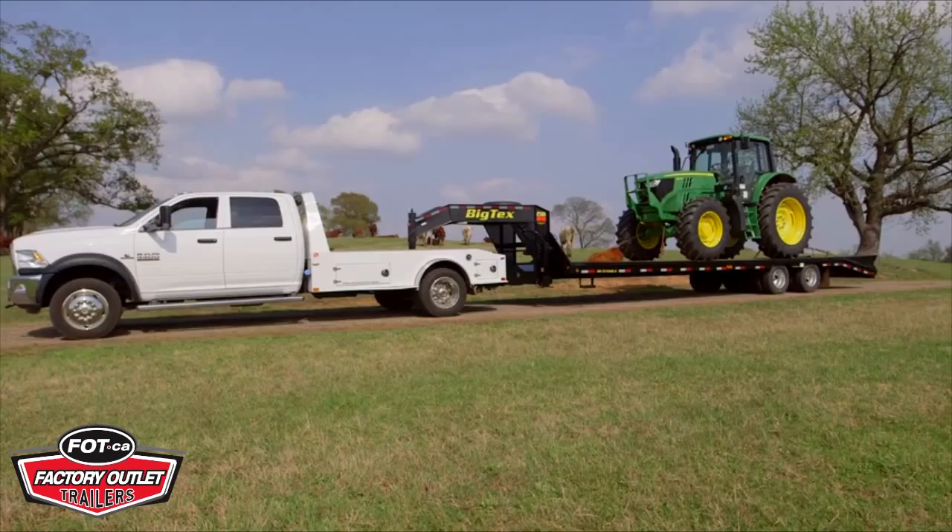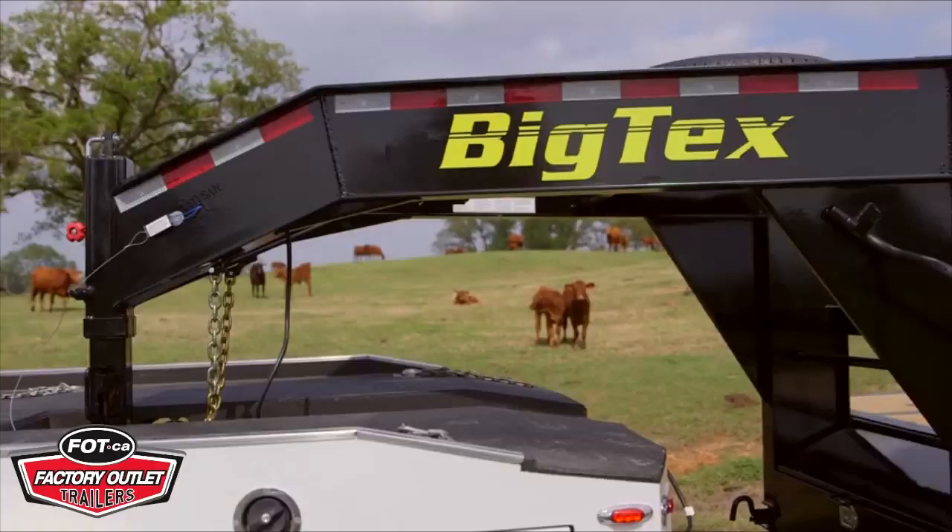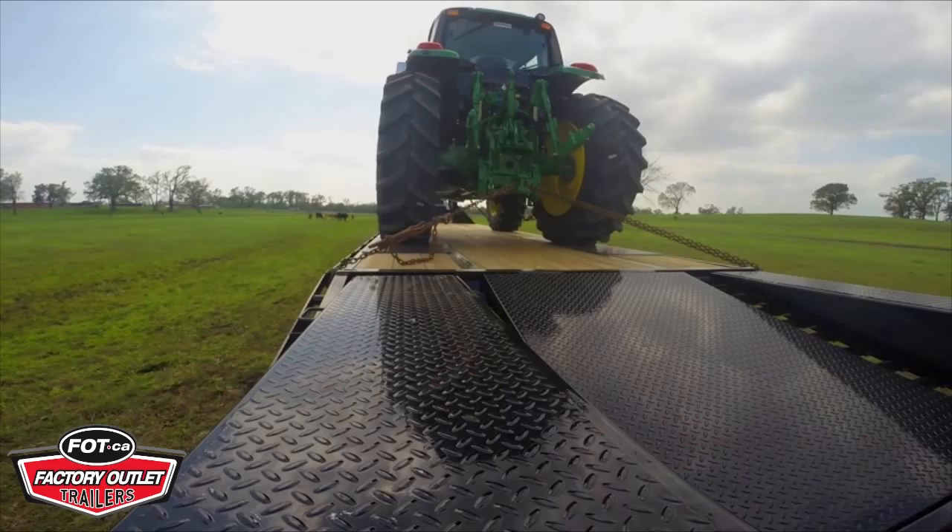What makes the 25G NHD tougher than the rest? How about a 19-pound I-beam? A stronger beam means more support and less twist on the trailer, so you can load, pull, and haul with confidence.